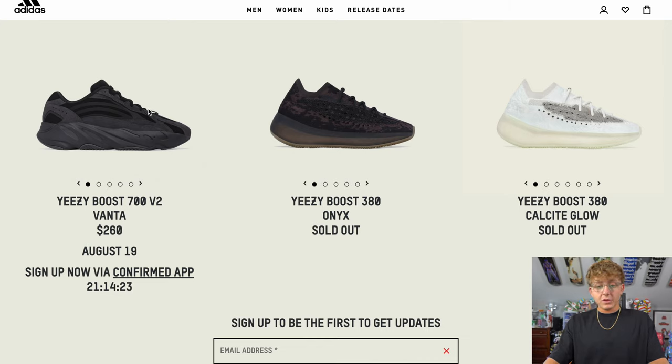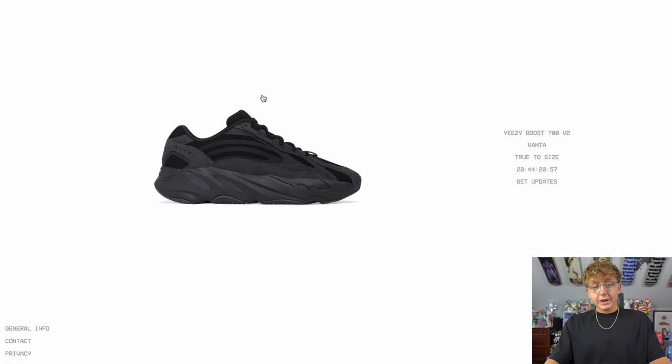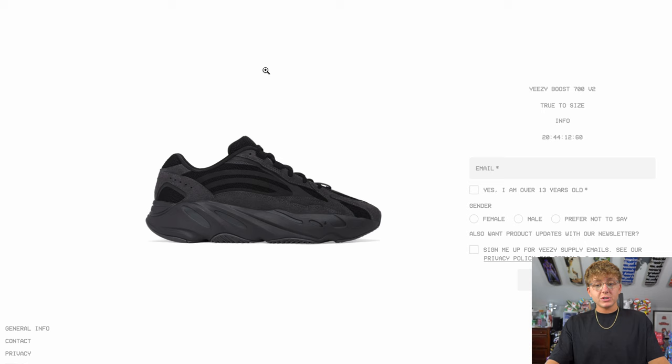Your second option is Yeezy Supply, which is a bit of a botter's paradise. A lot of manual shoppers haven't been able to check out there — it's basically where bots make their money, unless you're losing it all on proxies. Manual checkout is possible; I have checked out on the 350s in the past month and a half, but it's very slim pickings over there.